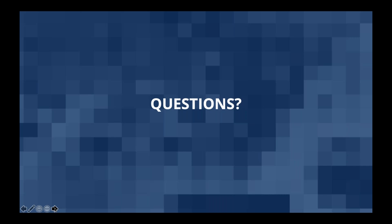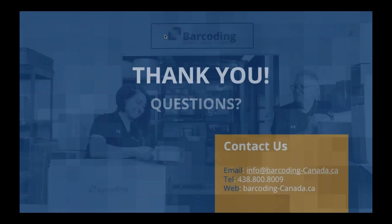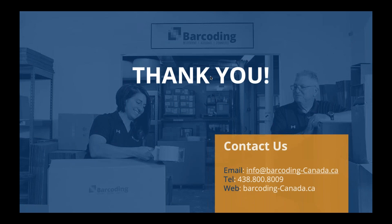That wraps up our questions. Thank you to our panelists, Peter, Bertrand, and Rock for sharing their time and expertise today. Thank you to our audience for taking the time to listen in. You should all receive a recording of the webinar in your inboxes in the next day or two. You can reach out to michael@supplypro.ca. Thanks again for listening and have a great rest of your day — stay safe and well. Thank you from Barcoding and Barcoding Canada, and thank you from Honeywell.